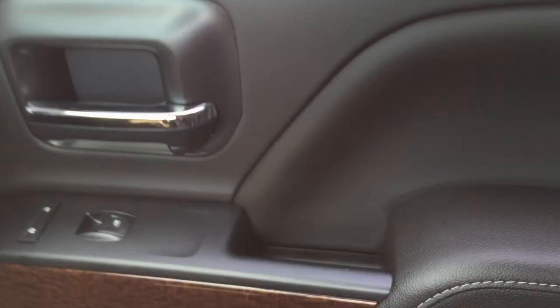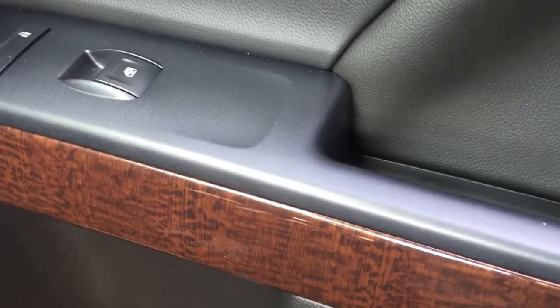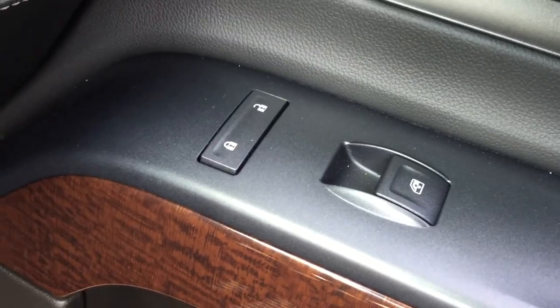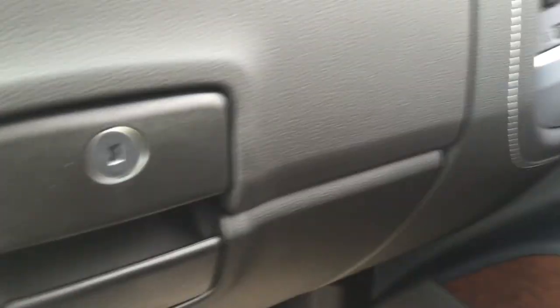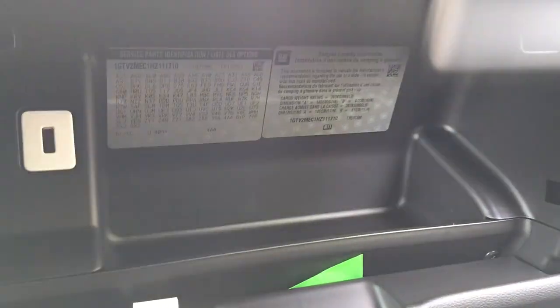Over on the passenger side, you've got that all-cloth interior continuing, along with some nice wood grain accents. Power locks and power windows are on the passenger side as well. And you have a double glove box — the top portion is a locking glove box — plus yet another USB port.